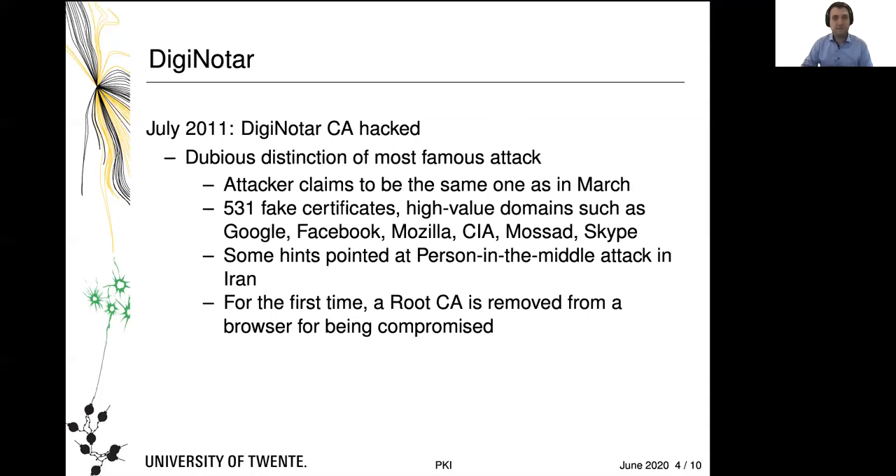DigiNotar became famous because it was the first time that a CA was actually removed from a browser root store for being compromised — in particular, for being compromised and not having noticed very much in the first place themselves.